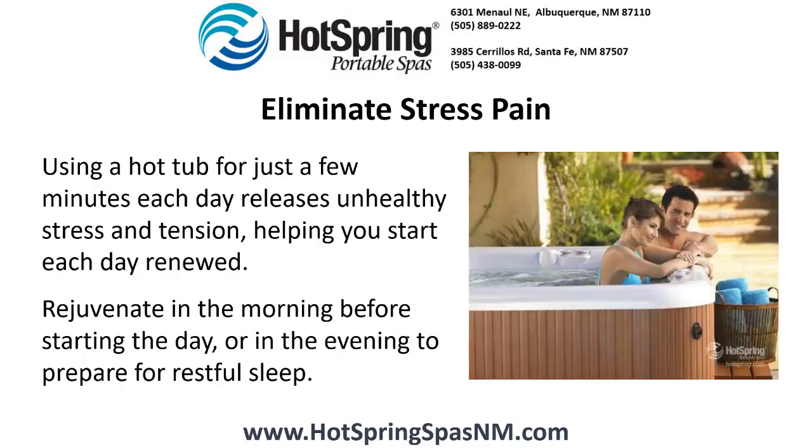Eliminate stress pain. Using a hot tub for just a few minutes each day releases unhealthy stress and tension, helping you start each day renewed. Rejuvenate in the morning before starting the day or in the evening to prepare for restful sleep.